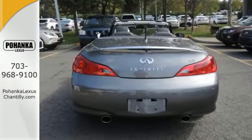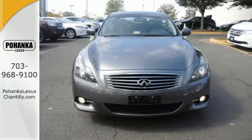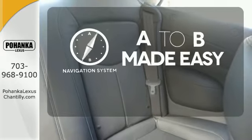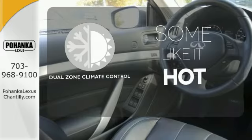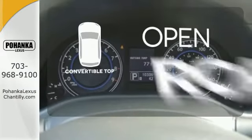It's all about control, whether it be climate control, steering wheel mounted audio controls, or stability and traction control. Never feel lost again with the navigation system. Dual Zone Climate Control lets you and your passenger pick a personal temperature.